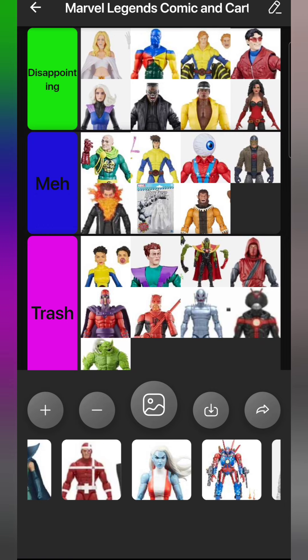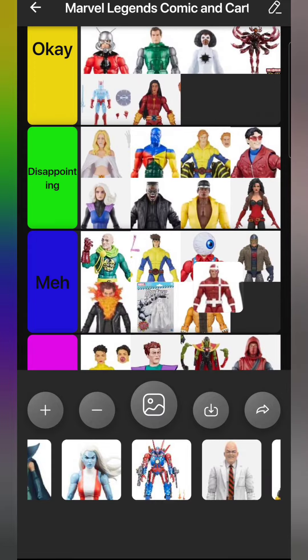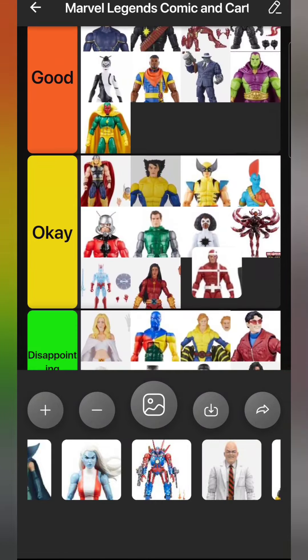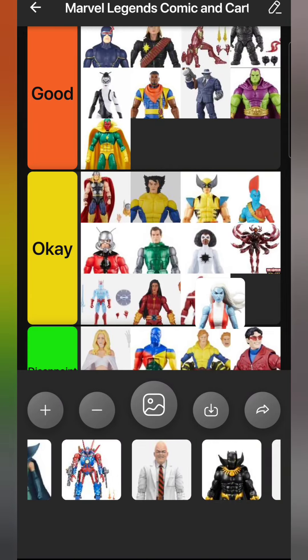Then we have Crossfire from the Cassie Lang build-a-figure wave. Honestly nothing wrong with this figure at all - it's exactly how I picture Crossfire, so he goes in Okay. Namorita from the Void wave - I know it's not the version people wanted, but I personally did want this version. I love that version of the New Warriors. This is the version she was wearing when the New Warriors died, killed by Nitro in Stamford before Civil War.